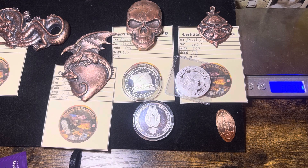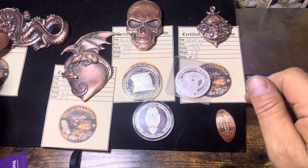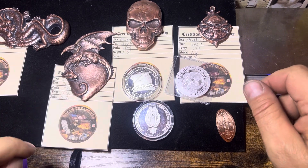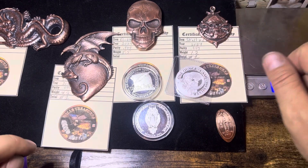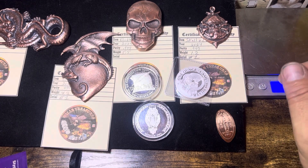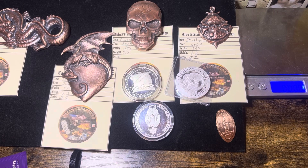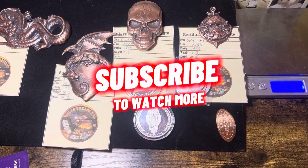Guys, I hope you enjoyed the video. Which one of these copper pours do you like the best? You like the dragon? The dragon and heart? The double-sided skull? Or the skull and crossbones? Let me know down in the chat. This is Will from Will's Treasures, and I'll see you on the next video.